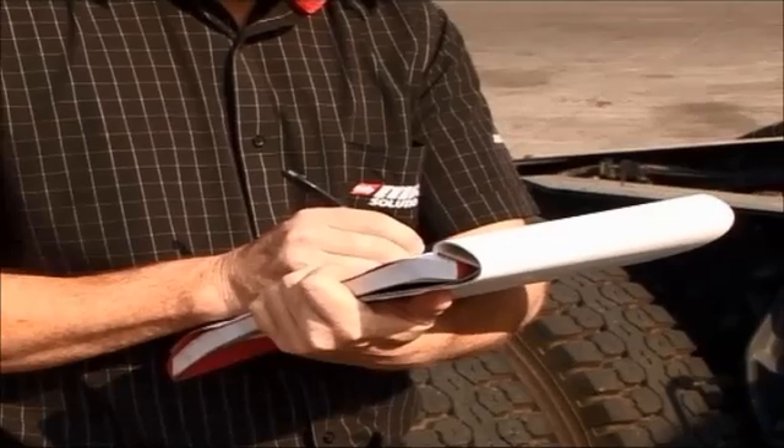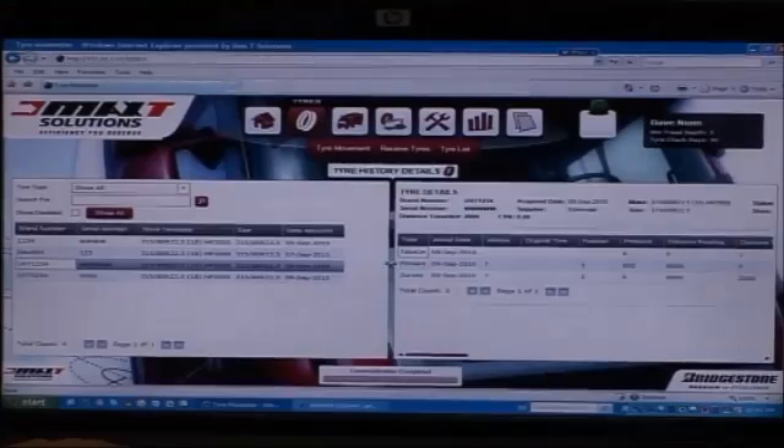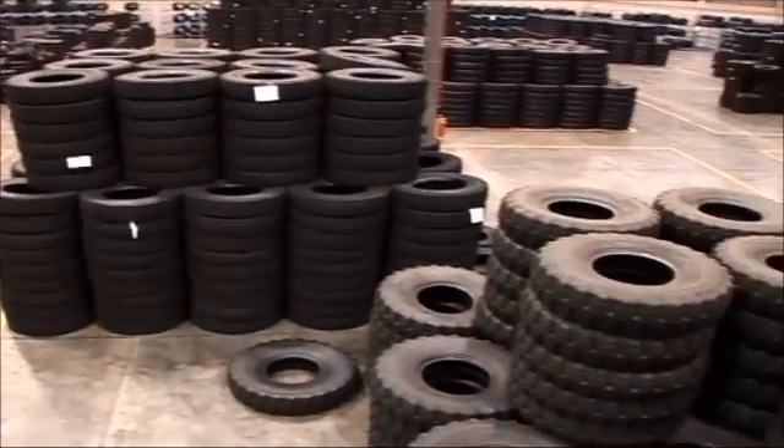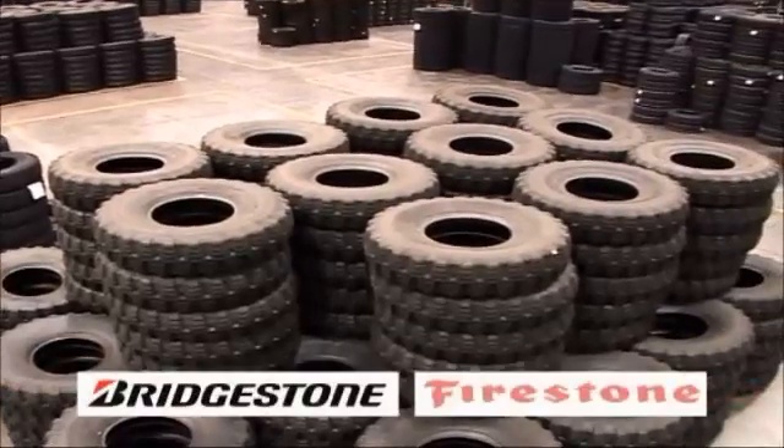Max T Solutions has the knowledge and expertise required to provide you with maximum tyre and tyre management solutions. As a subsidiary of Bridgestone South Africa, not only are you able to draw on the two biggest tyre brands in the country — Bridgestone and Firestone — for your new tyre needs.